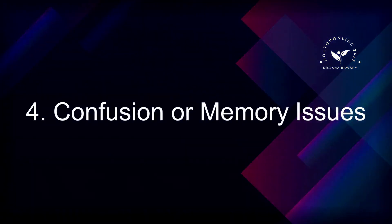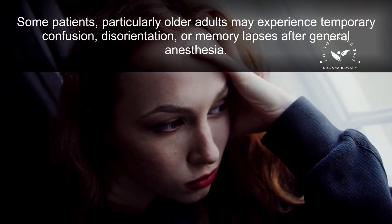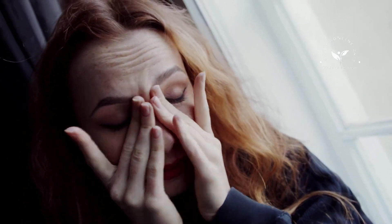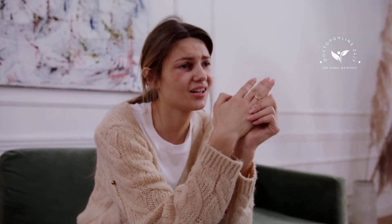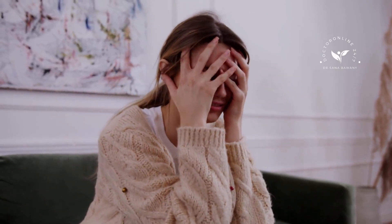4. Confusion or Memory Issues. Some patients, particularly older adults, may experience temporary confusion, disorientation, or memory lapses after general anesthesia. This is called postoperative cognitive dysfunction, POCD. While these symptoms are usually mild and short-lived, they can be more pronounced in elderly patients or those with pre-existing cognitive issues.